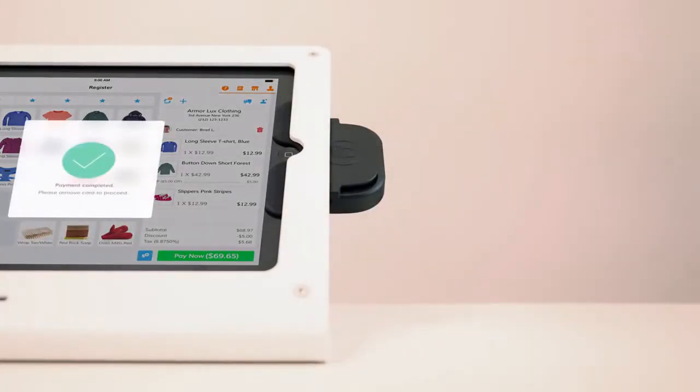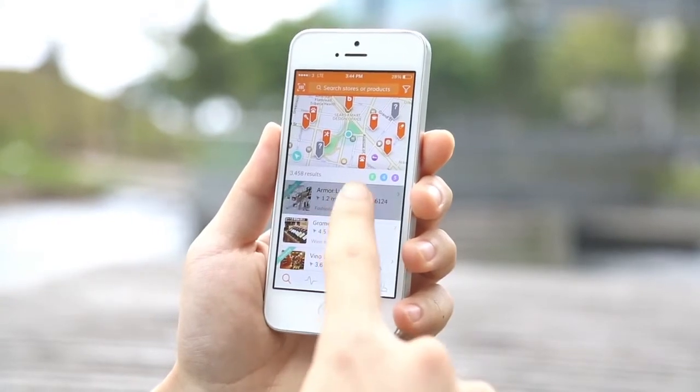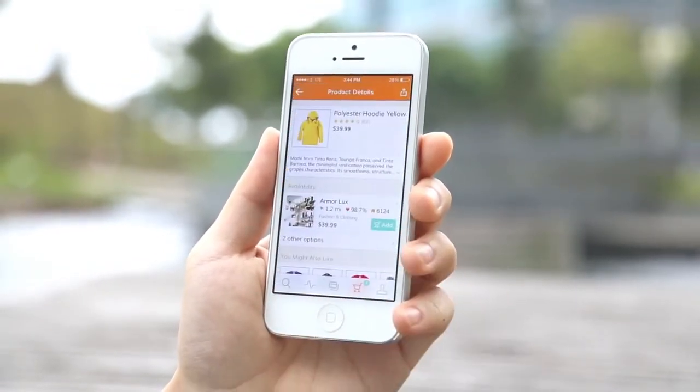So with Bindo, merchants have a powerful tool to improve sales in their store and sell even more in a new online channel. And with the Bindo mobile app, consumers can shop at their favorite stores anytime, anywhere.